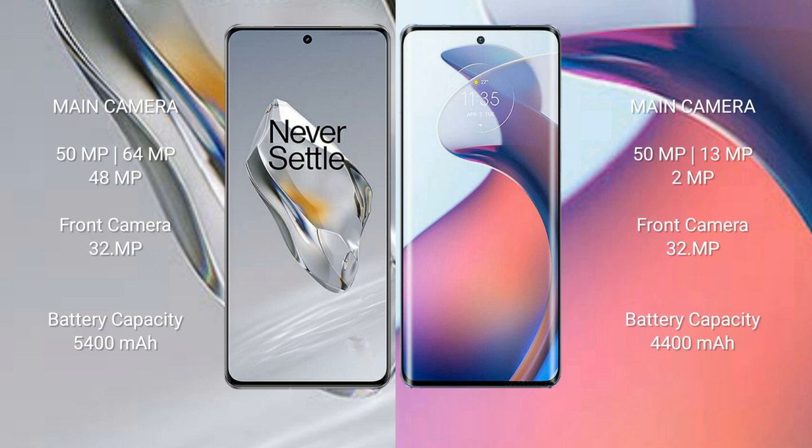The OnePlus 12 has a 5400mAh battery with 300W fast charging support. The Motorola S30 Pro has a 4400mAh battery with 68W fast charging support.